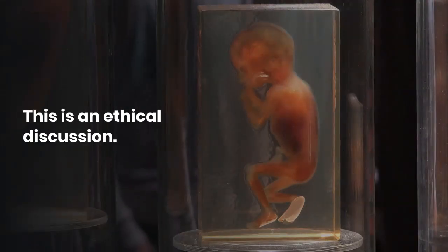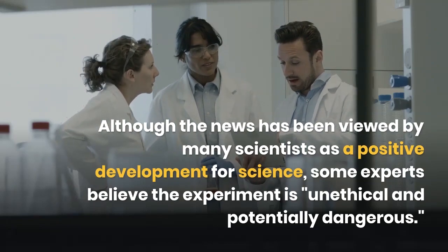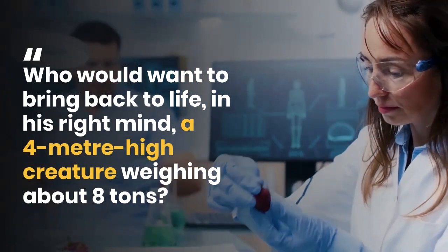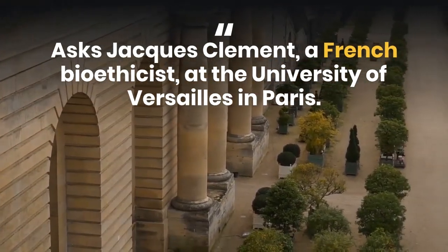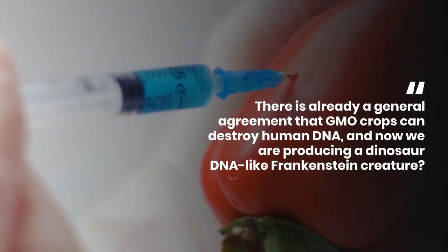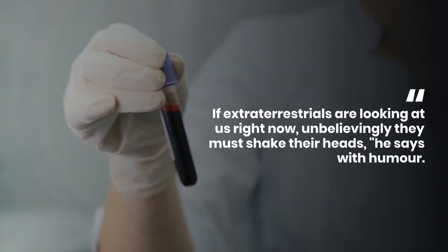This is an ethical discussion. Although the news has been viewed by many scientists as a positive development for science, some experts believe the experiment is unethical and potentially dangerous. 'Who would want to bring back to life, in his right mind, a four-meter-high creature weighing about eight tons?' asks Jacques Clement, a French bioethicist at the University of Versailles in Paris. 'There is already a general agreement that GMO crops can destroy human DNA, and now we are producing a dinosaur DNA Frankenstein creature. If extraterrestrials are looking at us right now, unbelievably they must shake their heads,' he says with humor.